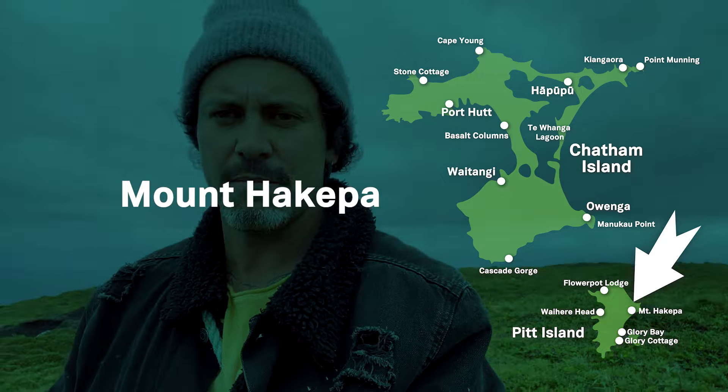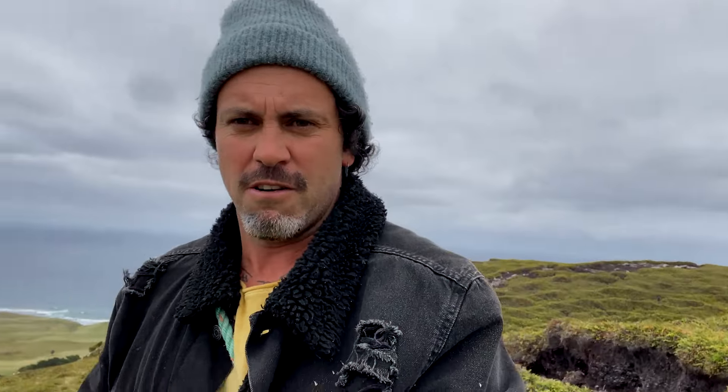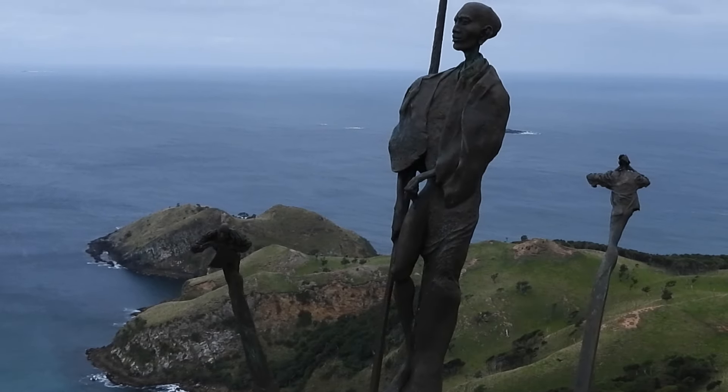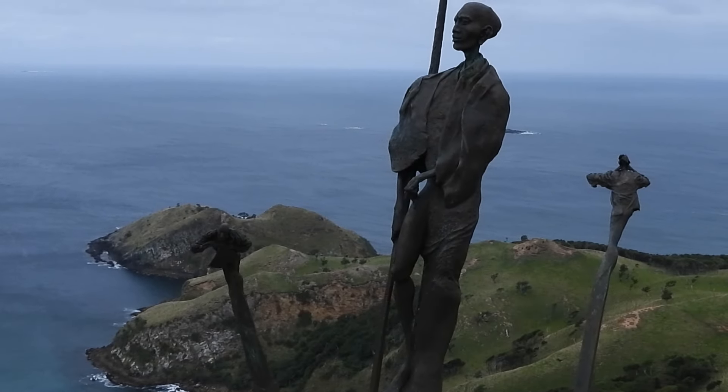We're just heading to the seal colony. It's out by Kangaroa on the northeastern tip of the island. The landscape here is just phenomenal — it's like being on a different planet, it's unbelievable.